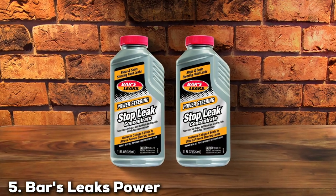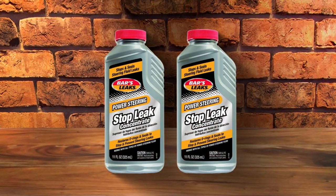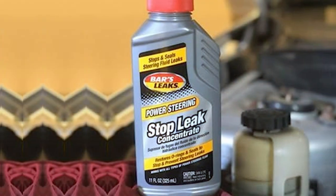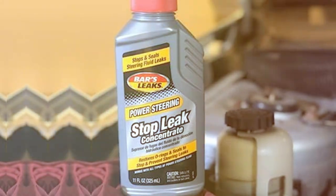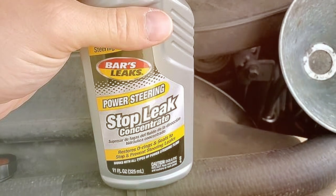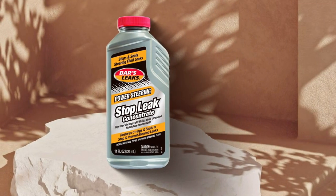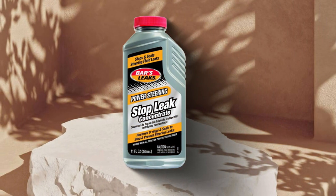Number 5: Bars Leaks Power Steering Stop Leak. The Bars Leaks Power Steering Stop Leak is available in a convenient two-pack. It addresses the common yet often overlooked issue of power steering leaks — a problem that can lead to steering stiffness, noise, and even failure. Its compact and durable packaging is designed for easy handling and storage. What sets this product apart is its expertly formulated blend of chemicals that actively target and seal leaks in the power steering system. It's not just a temporary fix; it rejuvenates the system, enhancing the overall steering experience.